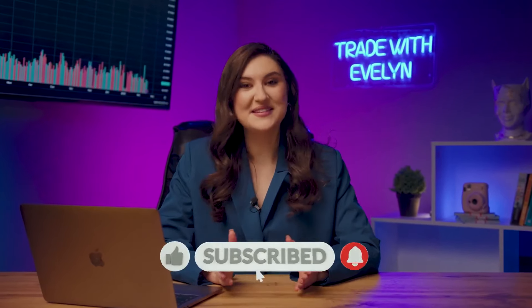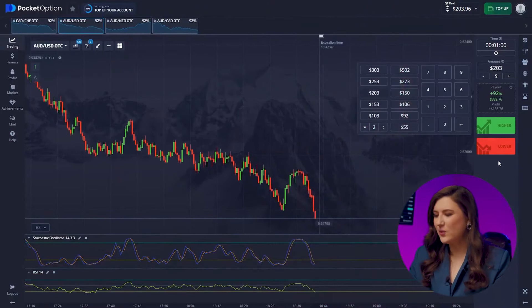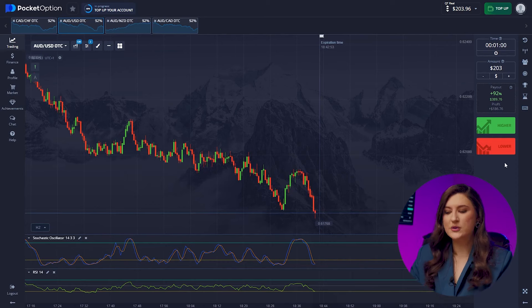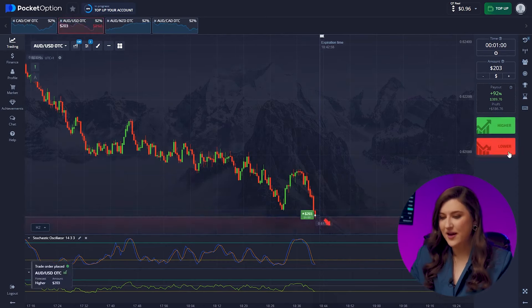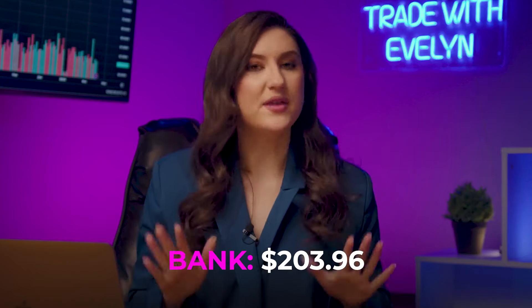Don't you agree that I've earned some praise? And do you want to work as well in the market? Then subscribe to my YouTube channel. I want to make another trade on the Aussie and the US dollar pair. Here we see quite active market movement and both indicators predict an increase. We're going with the signals — pressing higher. Looks like a reversal — the market returned to our entry point after a minute of movement. We got back to $203. Nothing to worry about; a reversal isn't a loss. The most important quality of a trader is not to lose focus and to continue as if nothing happened.